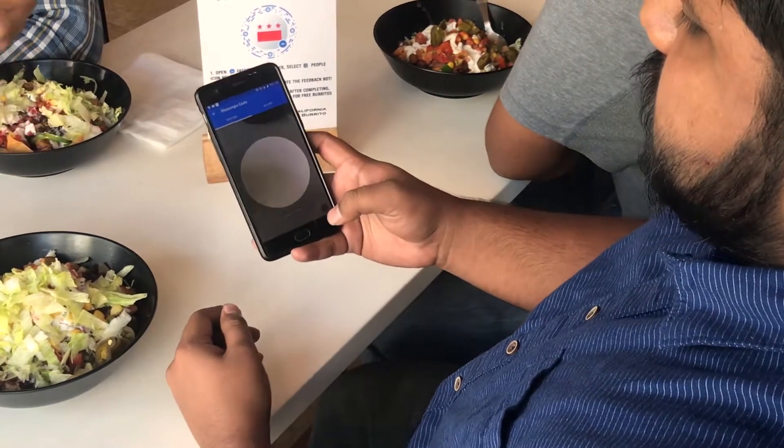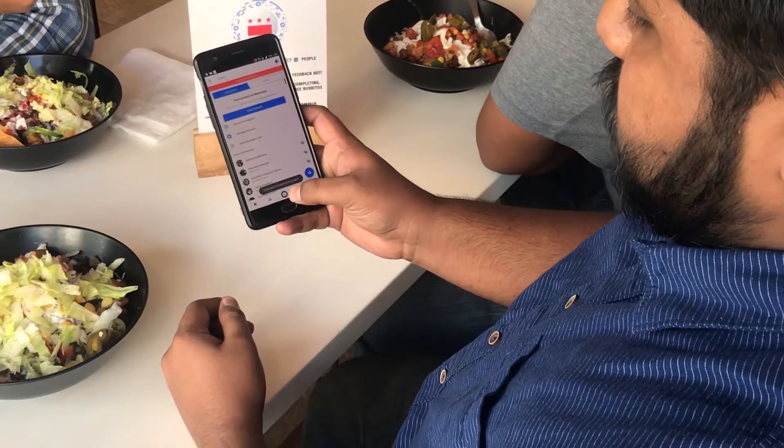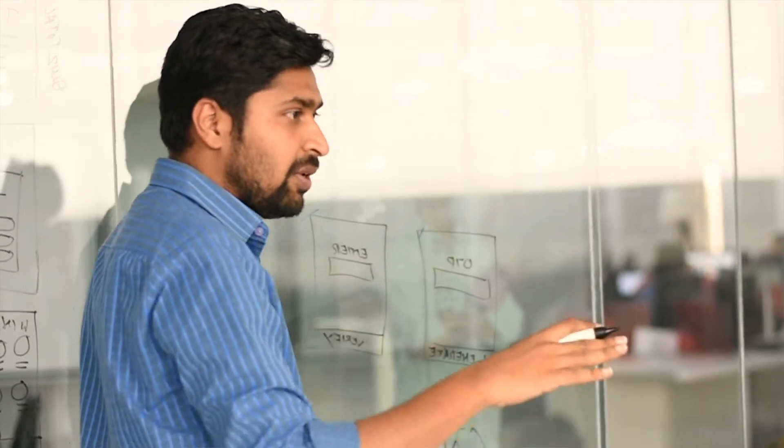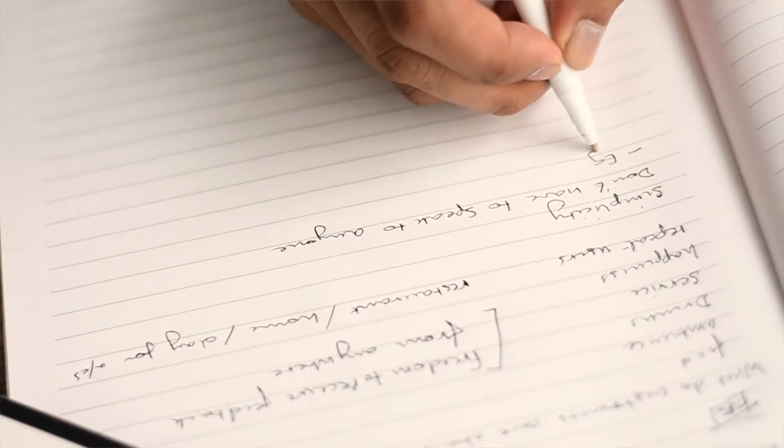California Burrito came to us with a very interesting problem — they had 27 locations around the city and the country, and as the number of locations was increasing, they were finding it hard to get feedback from different customers in different locations at different times of the day. We came up with a very interesting solution that solved their problem — not just feedback, but a lot of other things as well.